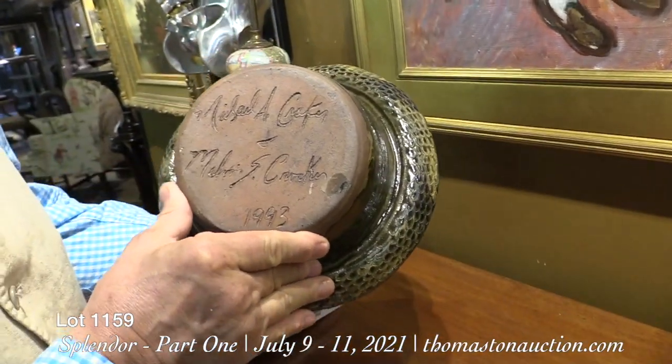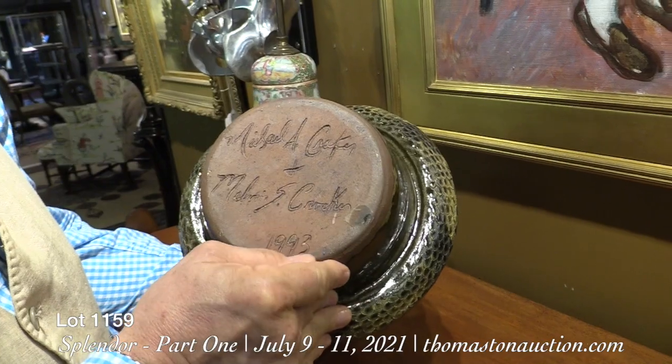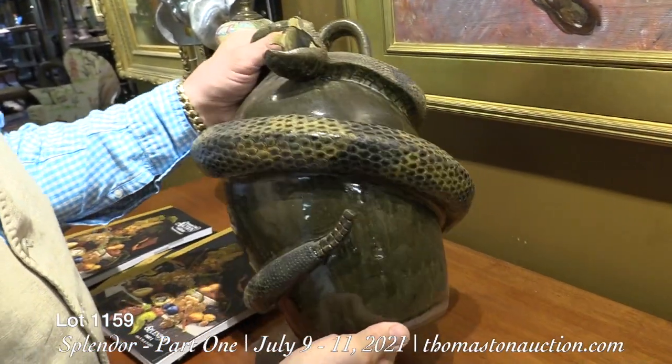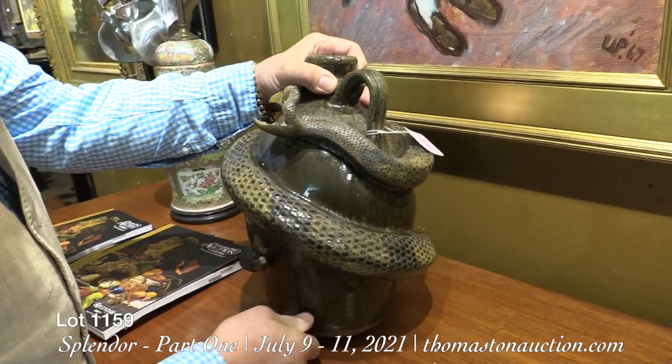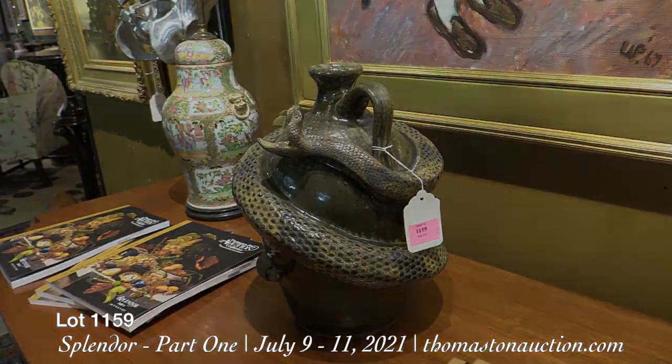It's signed on the bottom and dated. 1993 — this was made. A very fine piece of 20th century folk art pottery influenced by the early Southern crockery makers or pottery makers.